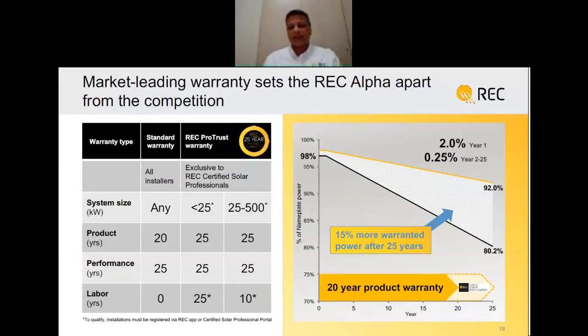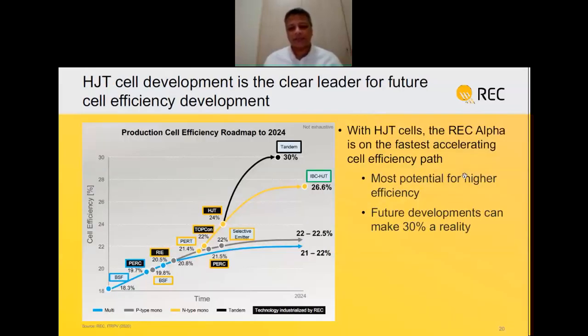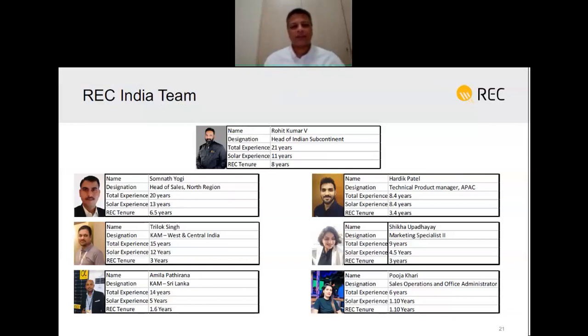Because of the fantastic temperature coefficient, this panel performs extremely well in hot areas and produces much higher energy in real life compared to standard panels. Combined with the warranty, you are getting 15% more warranty power after 25 years compared to a standard product. Through the REC Certified Solar Professional program you can get a 25-25-25 warranty on product, performance, and labor. Looking at the future of heterojunction: while other technologies are expected to reach a ceiling of around 23% efficiency, the heterojunction record is 26.6% and the industry is currently at 23.5 to 24%, with additional scope from tandem structures that could reach 30%.